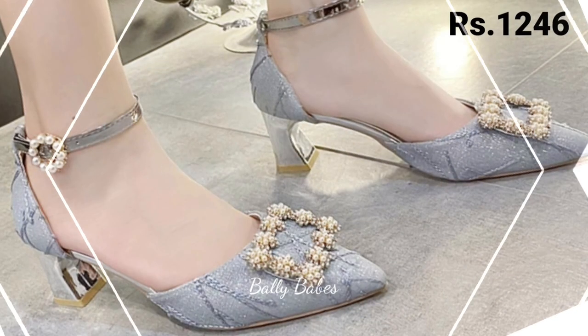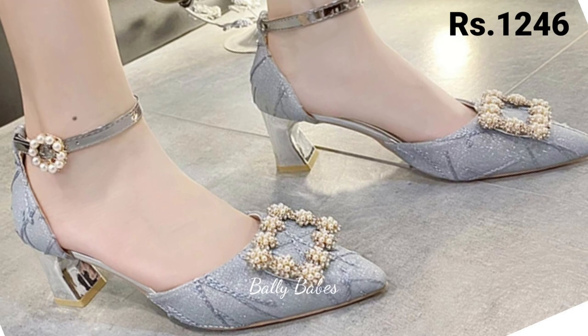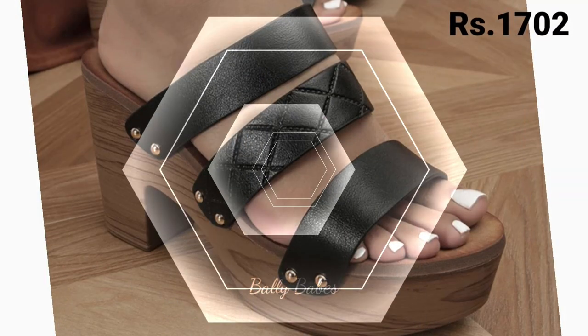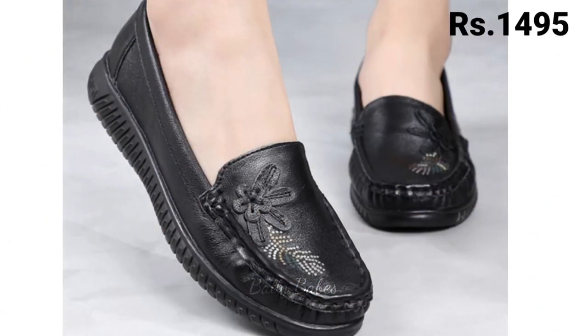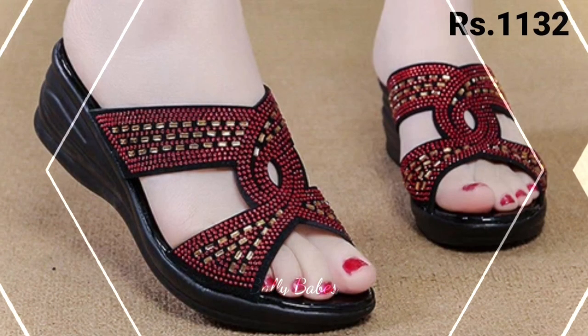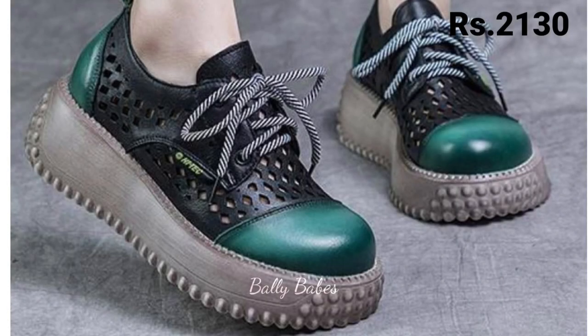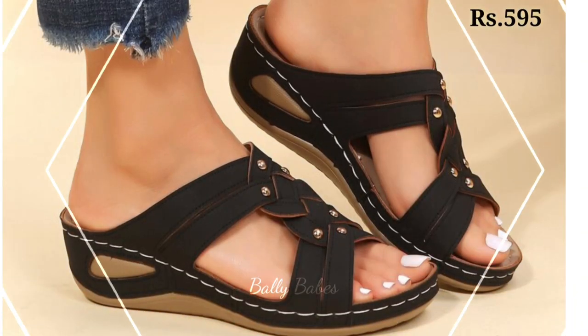Hello everyone, welcome back on our channel Valley Babes where you get the brand new footwear collection. If you are visiting our channel Valley Babes for the first time, make sure you subscribe and press the bell icon to get the latest notifications of our videos. So let's start our video.